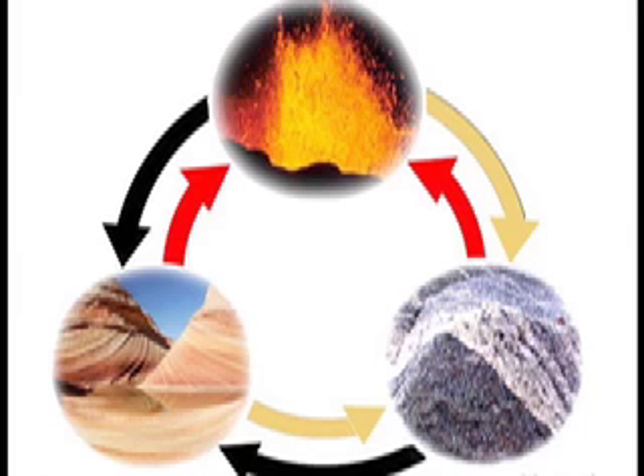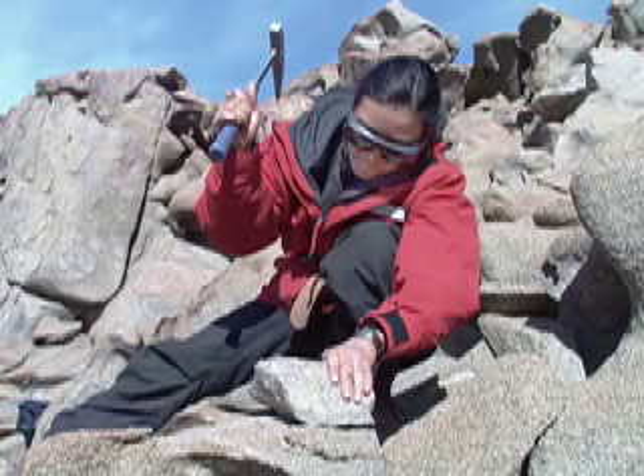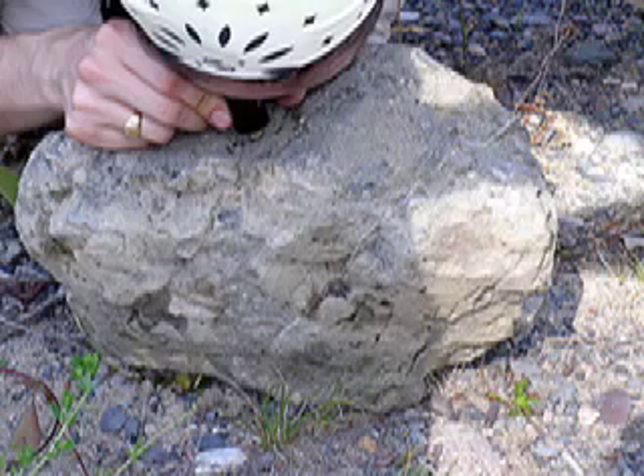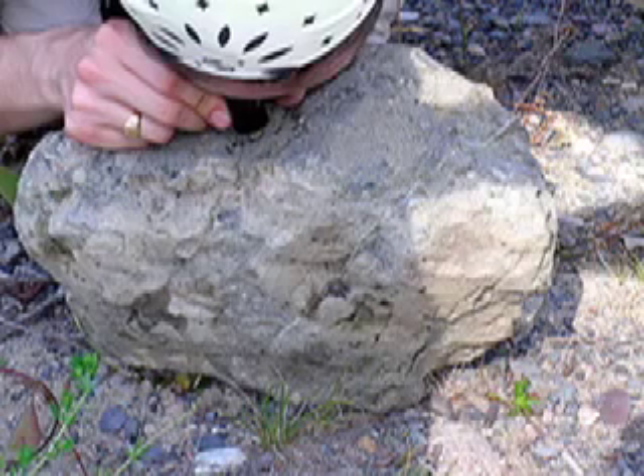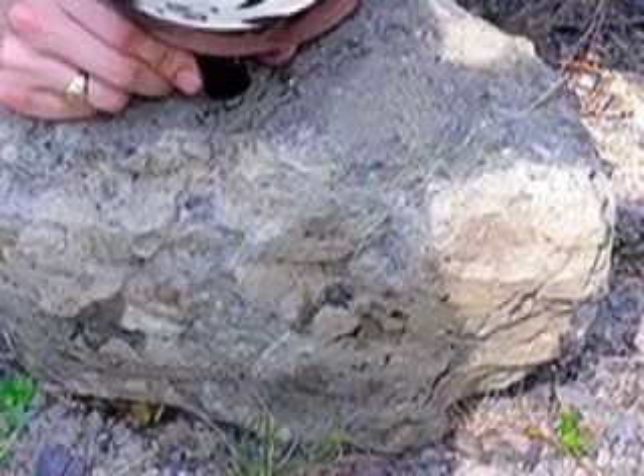This process of change — the rock cycle — is driven by the movement of Earth's plates. It helps recycle rocks and create new ones. These stories are not unique to the rocks of Antarctica. Rocks and minerals around the world share similar histories. So the next time you see a rock, take a closer look. You'll be amazed at the stories it can tell.